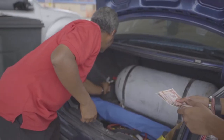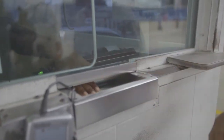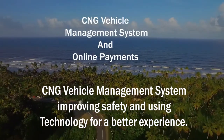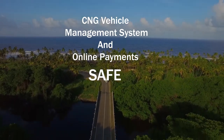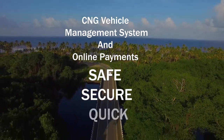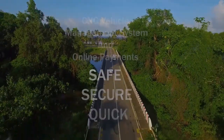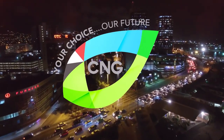Customers who don't have an online account or whose accounts don't have funds can continue to pay the traditional way. The CNG Vehicle Management System, CVMS for short, with its RFID tag and online payment mechanism is just one of the many ways the NGC CNG company is improving the CNG experience in Trinidad and Tobago using technology and adding your vehicle to the Internet of Things.